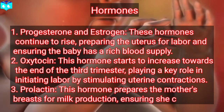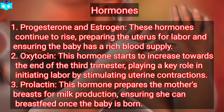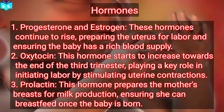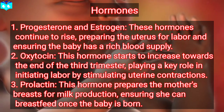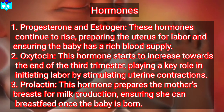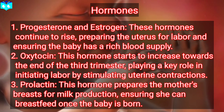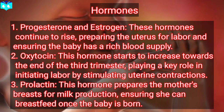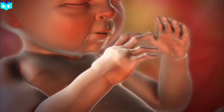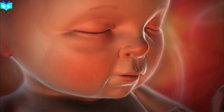Hormone 3: prolactin. This hormone prepares the mother's breasts for milk production, ensuring she can breastfeed once the baby is born. In the final weeks, the fetus's lungs mature, the brain continues to develop rapidly, and the baby settles into a head-down position preparing for birth. By the end of the third trimester, the baby is full-term and ready to be born. The interplay of hormones like oxytocin and prostaglandins helps initiate labor, leading to the miraculous moment of birth.